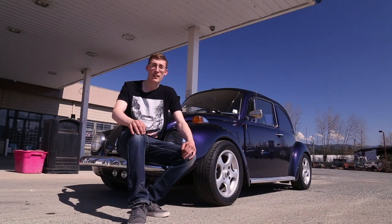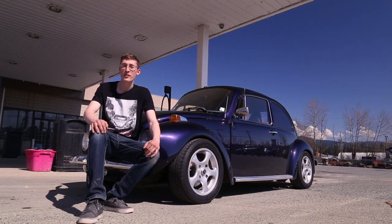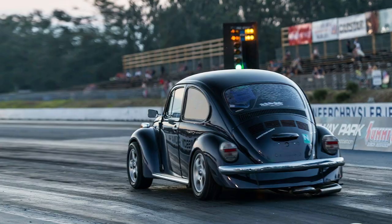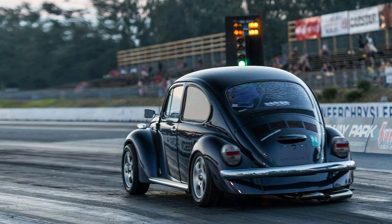This car currently has a 1641cc engine built by Buddy Sue Bugs at Chilliwack, and I've got a supercharger kit by Joe Blow that's going to be put on in the next few weeks. I'm aiming to get into the 14-second range at the quarter mile. It currently does 18.5, and the original motor did 23 seconds, which is pretty slow.